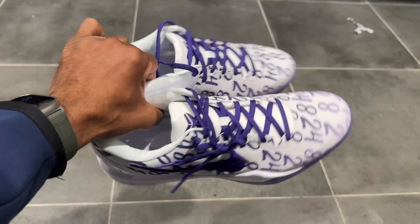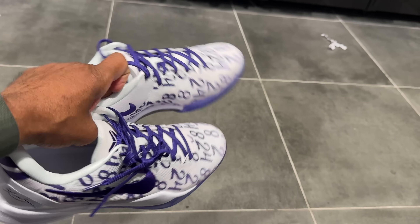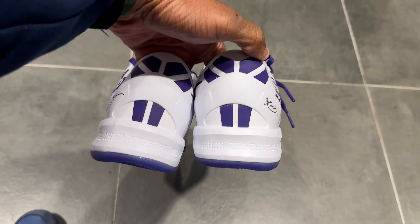Let me know if you guys went after these. Kobe 8s are really simple. My favorites are the 10s and the 11s — I play ball in them, I wear them casually. But let me know if y'all went after these Protro 8s, the Core Purples.